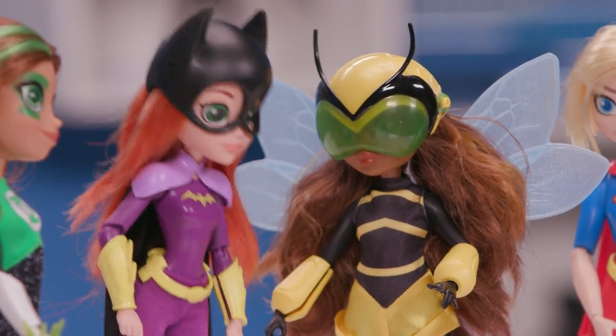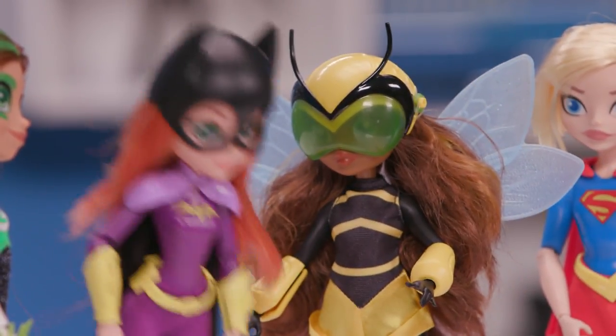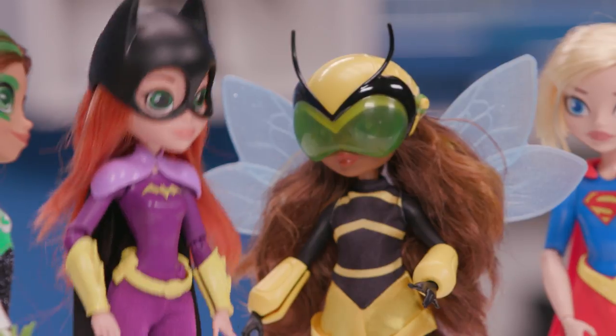You guys, I've done it. I've created the best invention ever. What is it? It makes cupcakes instantly. I can't wait to show you.